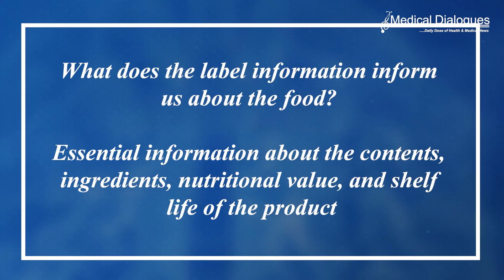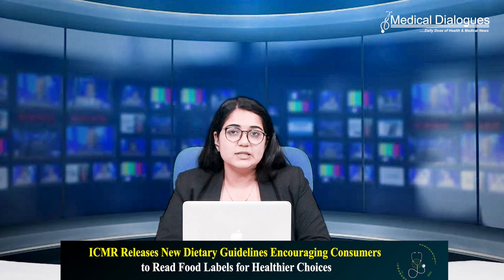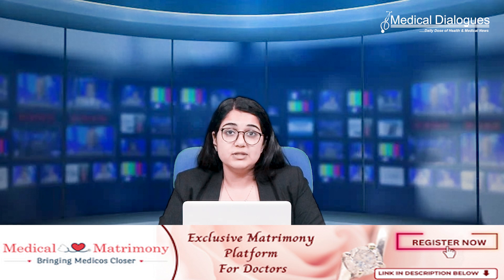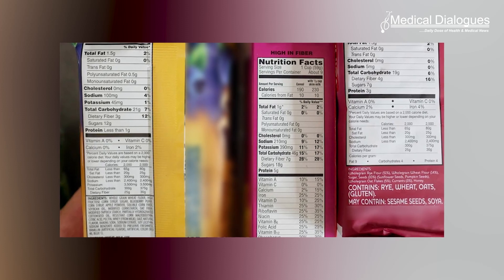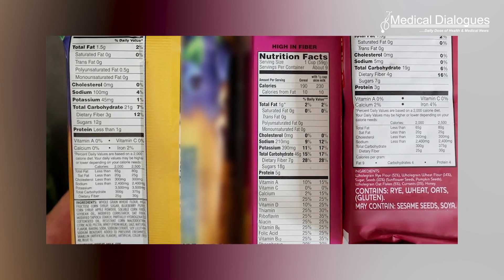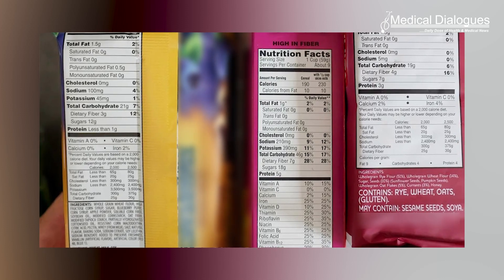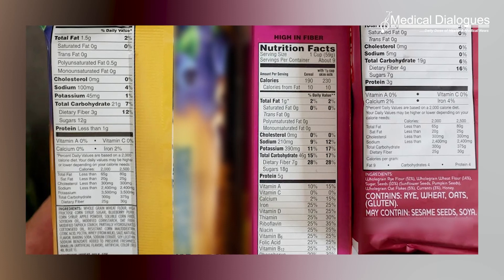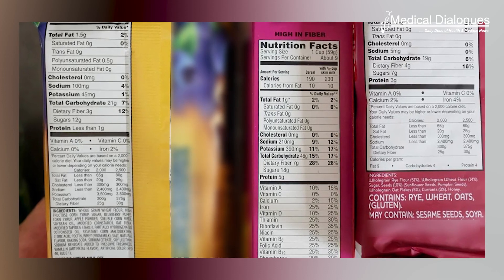The guidelines state that food labels on packages provide essential information about the contents, ingredients, nutritional value, and shelf life of the product. By reading these labels, consumers can assess the nutritional quality and safety of foods, aiding them in making healthier decisions. Key label features include the listing of ingredients in descending order by quantity, allergen declarations, and nutritional information such as calories, proteins, carbohydrates, fat, saturated fat, and trans fat.